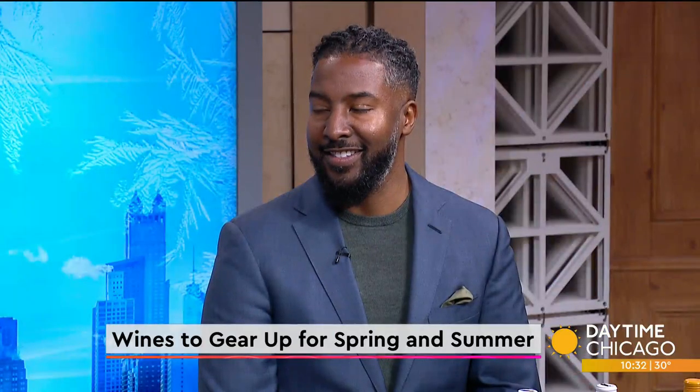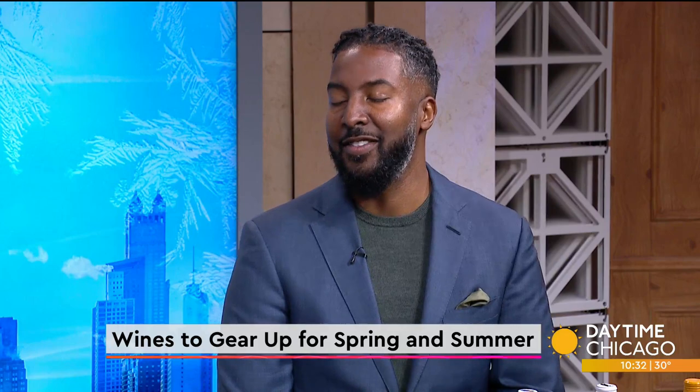As we gear up for spring and maybe summer, it's time to update our wardrobe, skincare, and our wines. Joining us now to share some spring and summer wine recommendations is wine concierge director William Hightower. Thank you so much for being here. Love being here, thank you guys for having me as always. Well, anytime you bring all this lovely wine, you come back all the time.